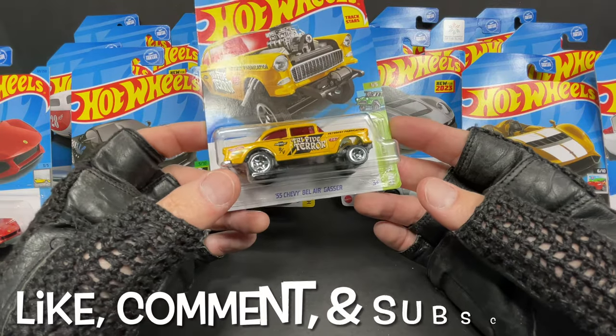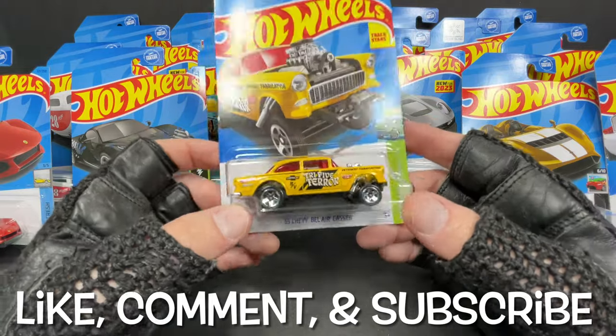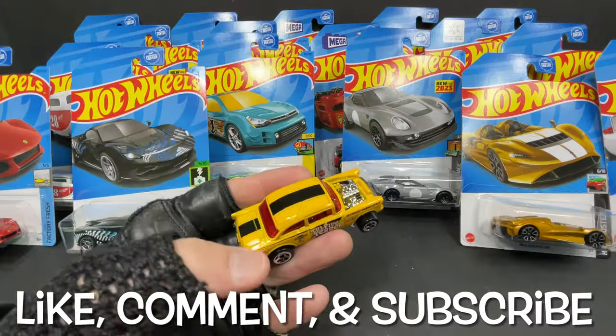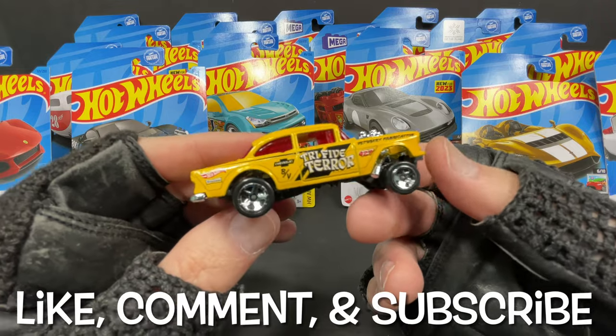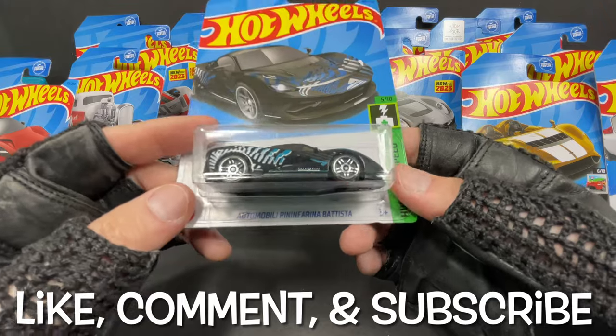The '55 Chevy Bel Air gasser — this one is not the one that's giving me the hardest time finding it. I've actually been able to find two or three of these, and I think I've seen a few in some of the dump bins as a matter of fact. This is a really nice gasser.